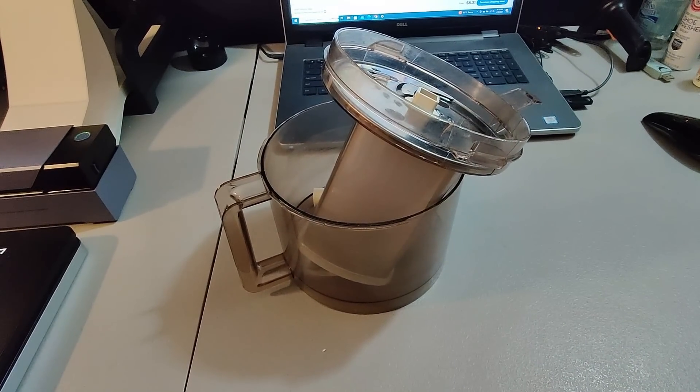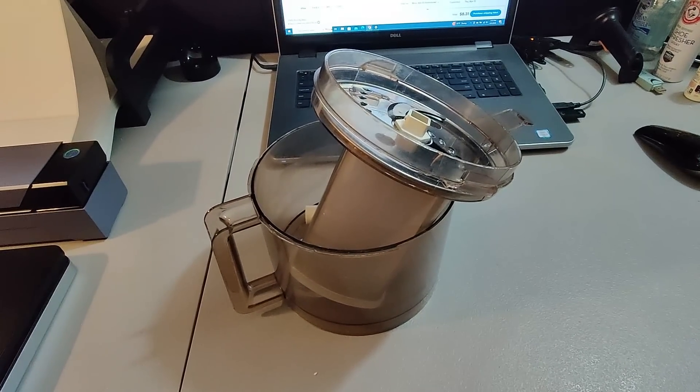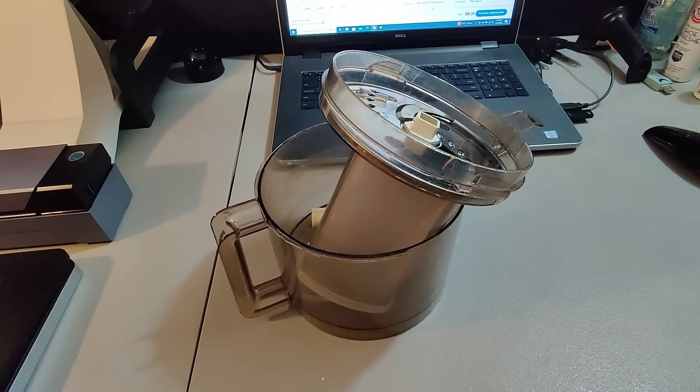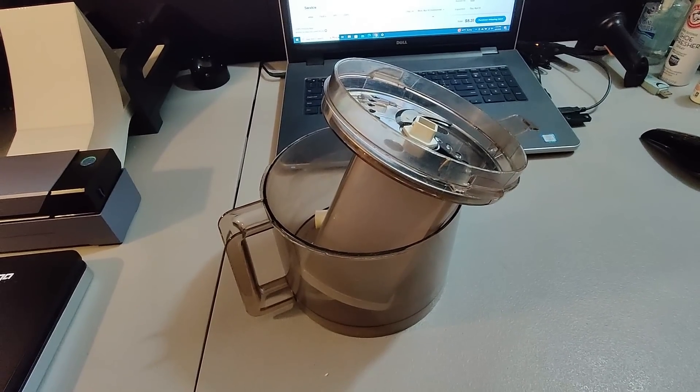I picked up a food processor at Goodwill for $5.99 and I'm parting it out. Sold these parts for $30 plus shipping — that propels me into profits. Once I sell the rest there will be even more on top of that.